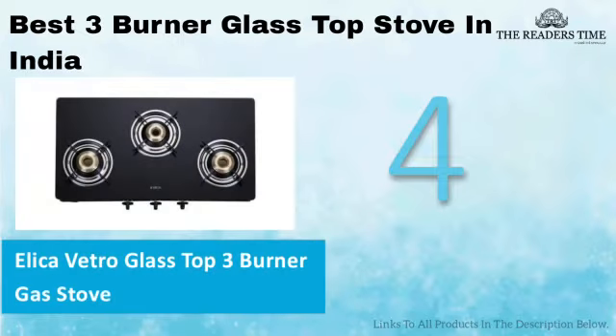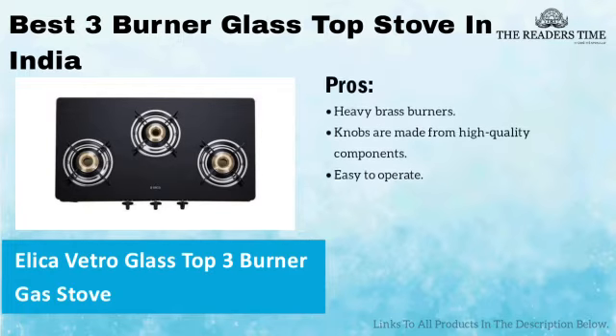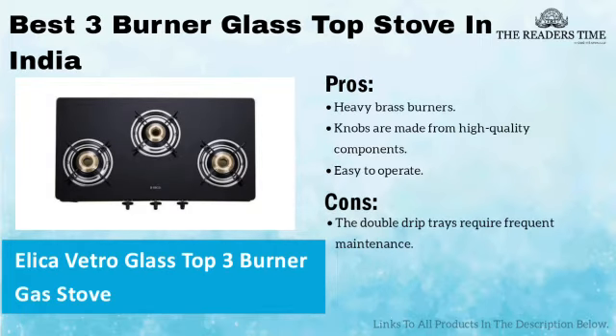On number 4, we have the Alika Vetro Glass Top Stove. It is an elegant black stove that will surely add charm to your kitchen. It has tray burners of different sizes, which are stable and rust-proof. It comes with double-drip trays and high-quality knobs. However, the double-drip trays require frequent maintenance.